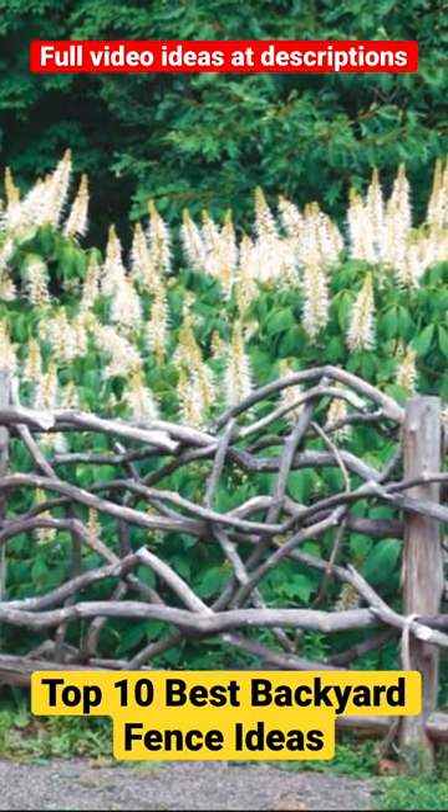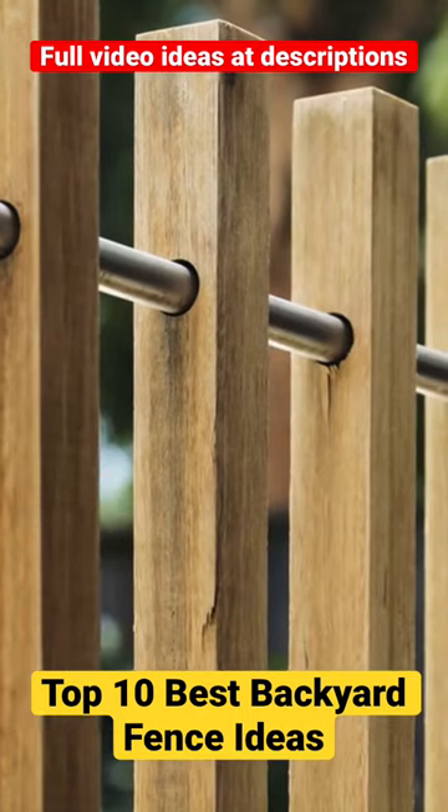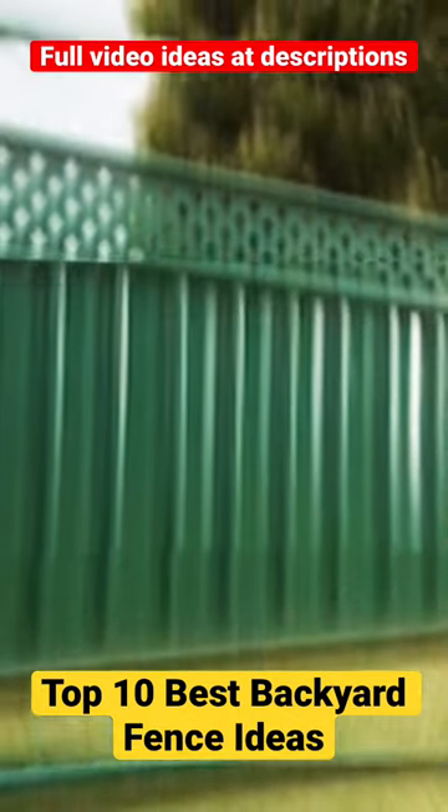An effective option that can be decorated with ivy or other climbing plants. 9. Metal and wood combination fence: a stylish option that combines the warmth of wood with the durability of metal.